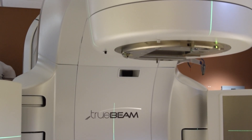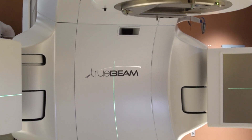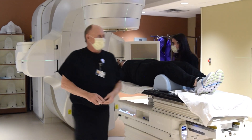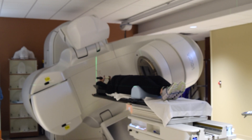we have a state-of-the-art TrueBeam Linear Accelerator, which helps patients break through significant barriers to receive timely and life-saving radiation treatments. This million-dollar piece of equipment creates pencil-beam mega-voltage x-rays targeted to kill cancer cells.